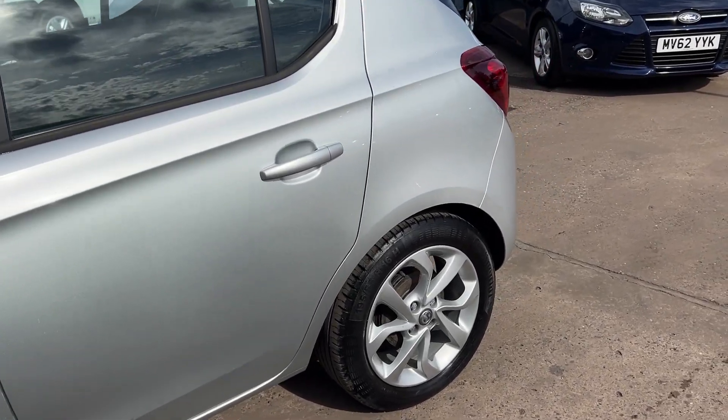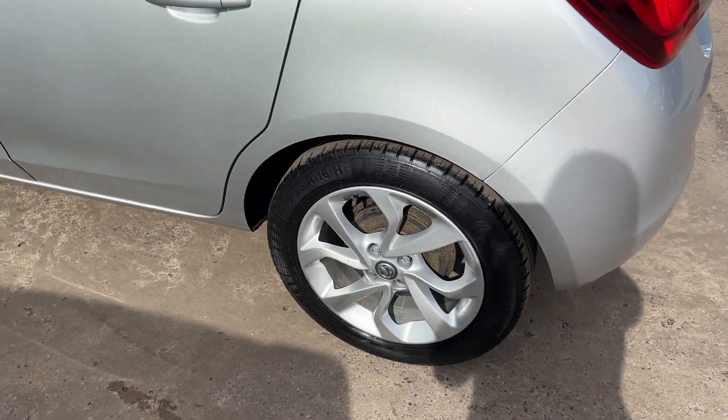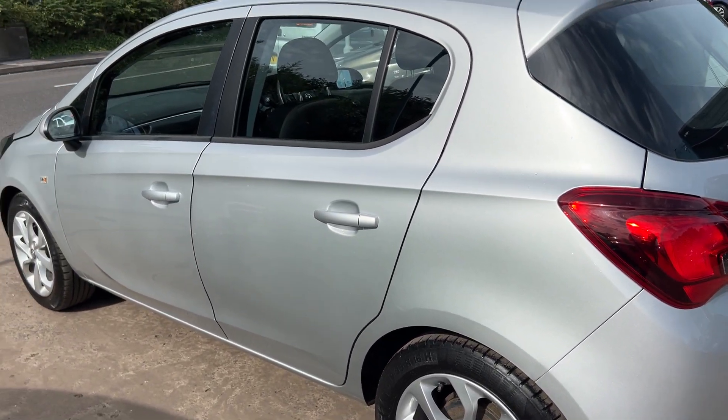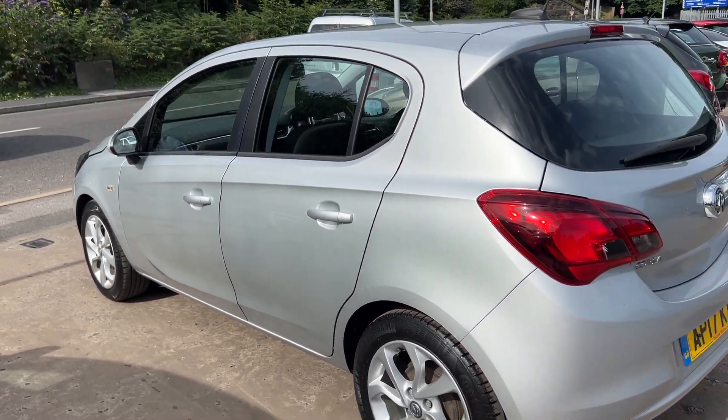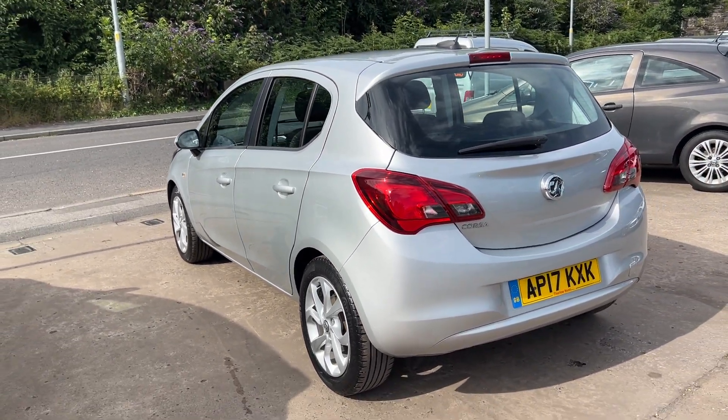This car is in metallic silver. The car has a 1400 petrol engine, 16-inch alloy wheels, air conditioning, electric windows, electric mirrors, and it's a 5-speed.